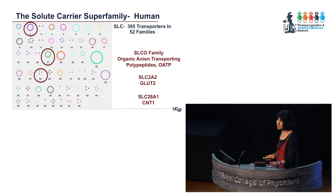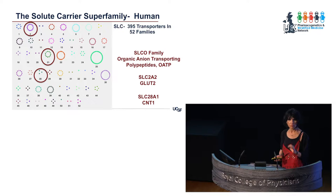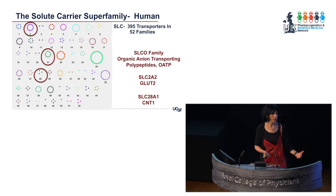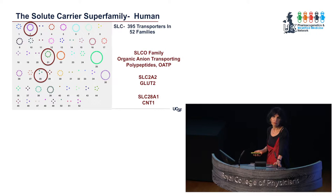This slide shows the homology relationships of the transporters in the human genome in the solute carrier superfamily. There are some 400 transporters in the genome and they cluster together in 52 families. They mostly sit on plasma membranes, some on intracellular membranes like lysosomal membranes. They bring solutes across plasma membranes — solutes that can range from things we need like vitamins, amino acids, heavy metals, inorganic ions — and many drugs take a ride on these transporters.